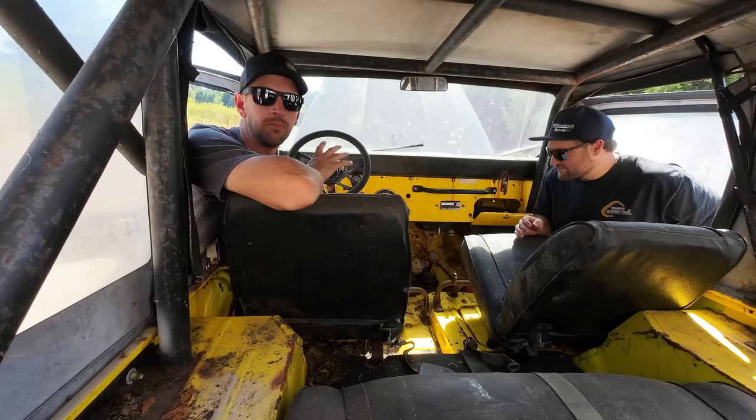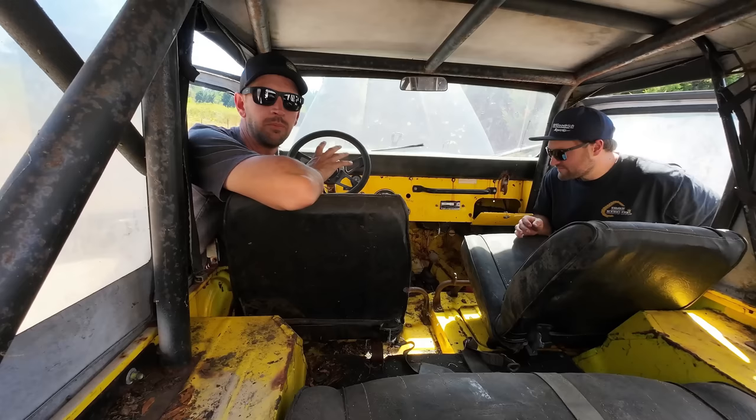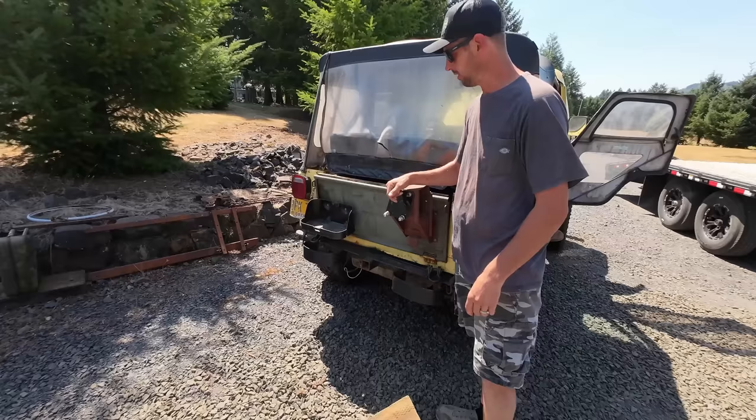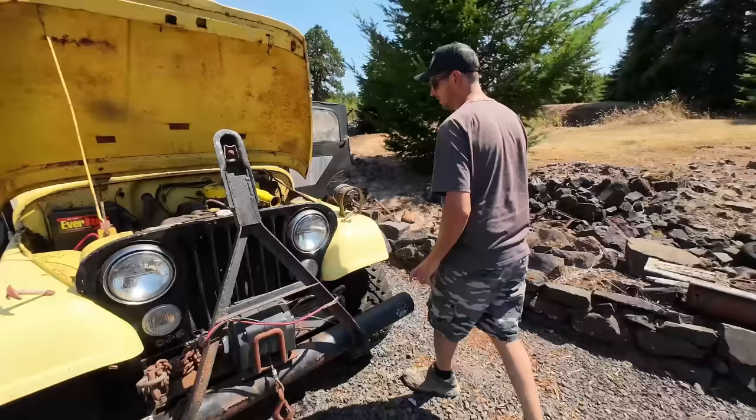So this one here - actually, we don't know if any of them run, we've got to figure that out. At least the one with the I-6 rolls over. This one actually has wheels and tires on it. This is also a tailgate model, so it's a little newer. But because of this and this on here, the tailgate doesn't open.